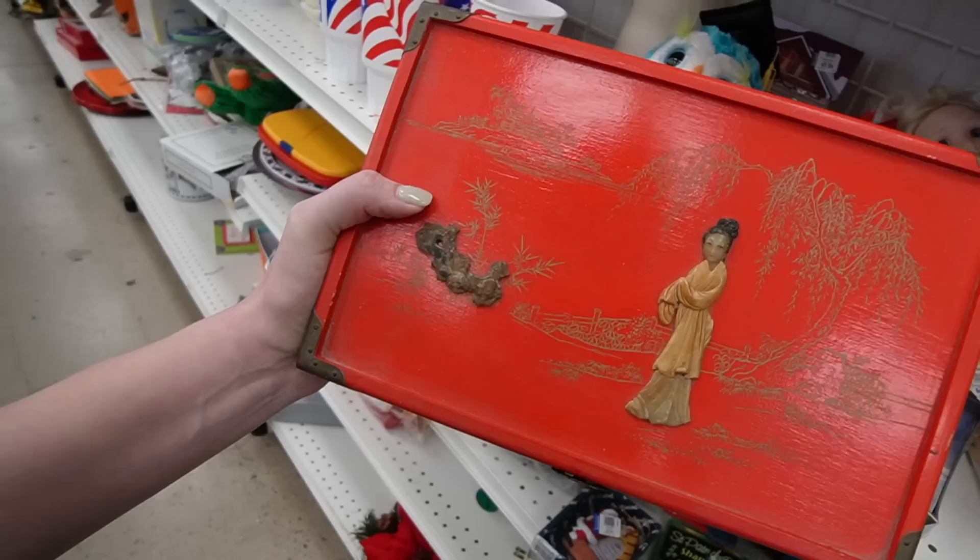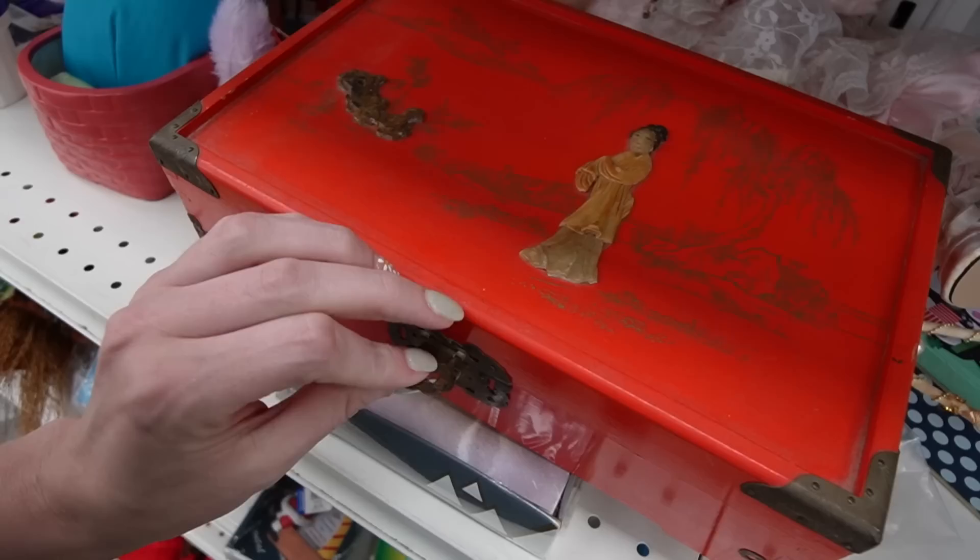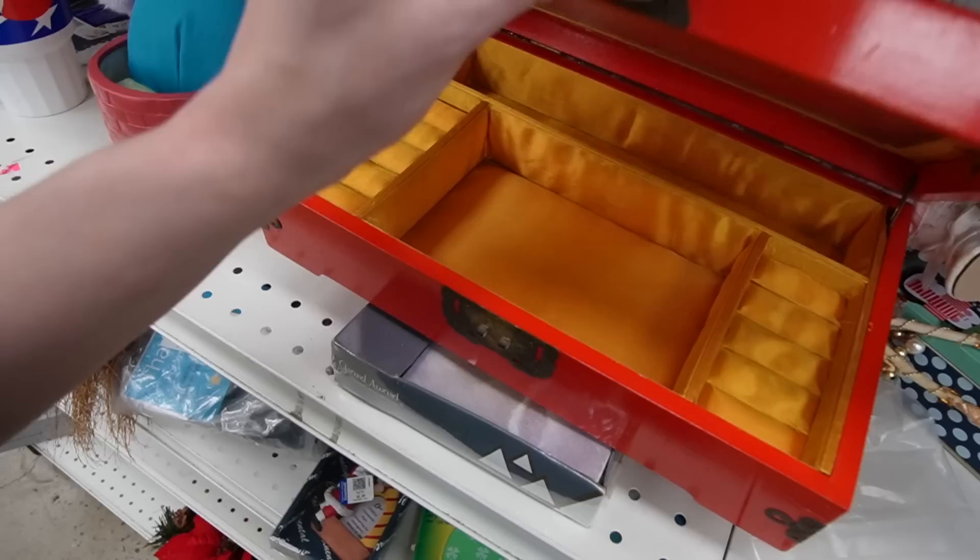This lacquer jewelry box has a pretty woman on the front. Looks like there's damage to the stones, though. It's $5.99. If there was no damage, I would probably grab that — I love the bright red.